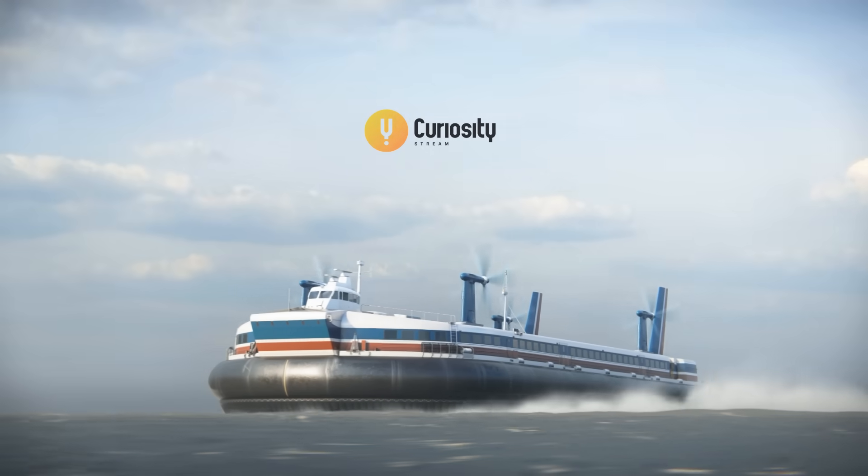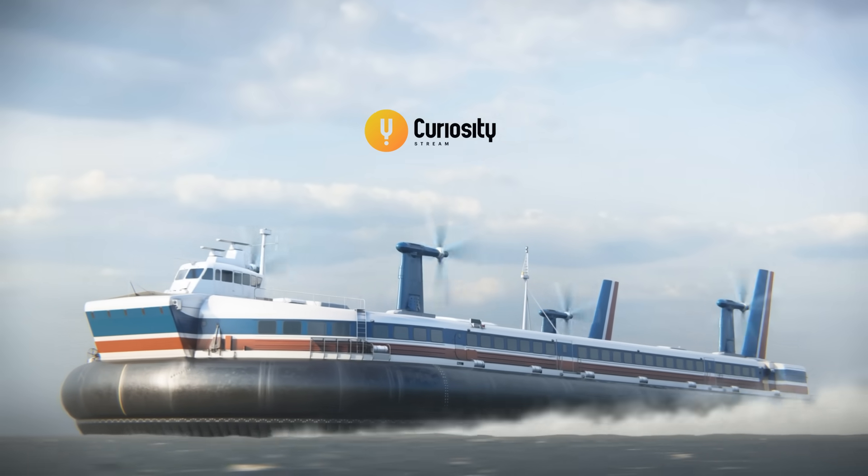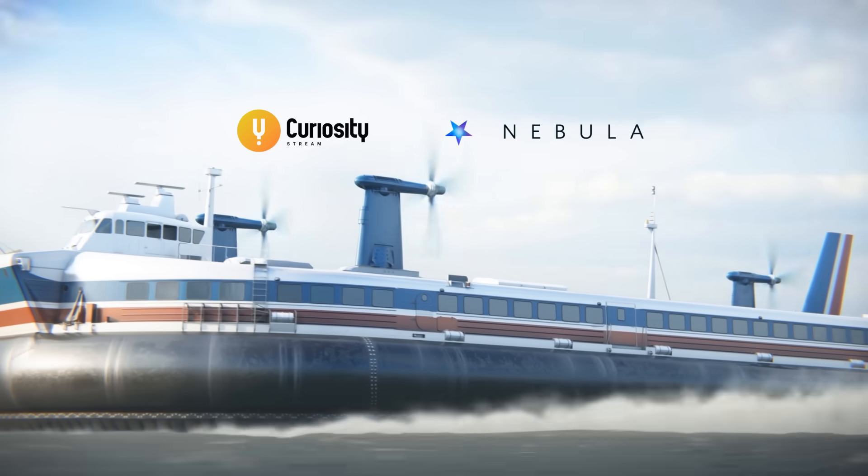This video was made possible by CuriosityStream. Watch thousands of high-quality documentaries and get access to my streaming service Nebula using the link in the description.